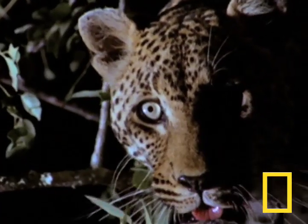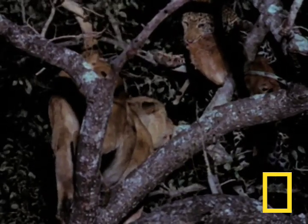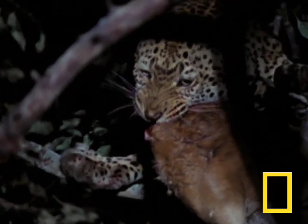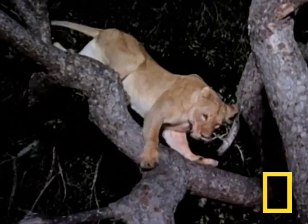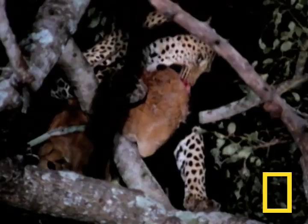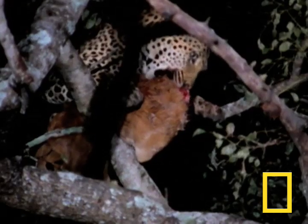But the lioness decides that she has eyes for the prize and also bounds up the tree. Survival here can be a subtle game. And this time, the leopard has gauged the tensile strength of the tree branches perfectly. Even though the lioness is inches from a juicy meal, she knows that she's too heavy to climb any higher. At last, the leopard gets a well-earned meal in peace.